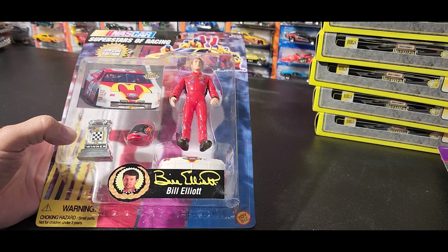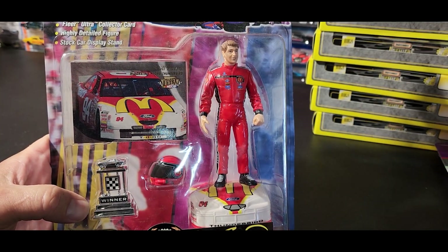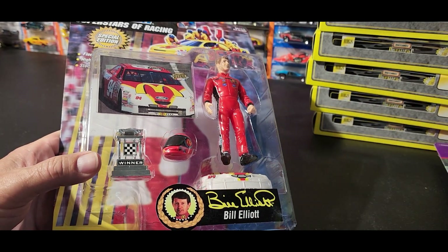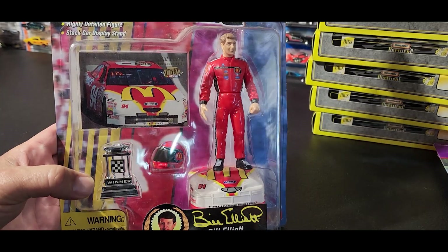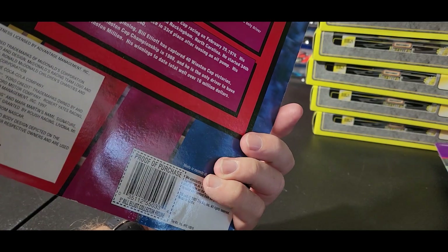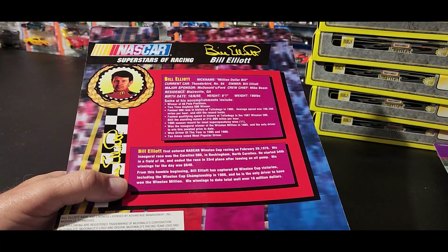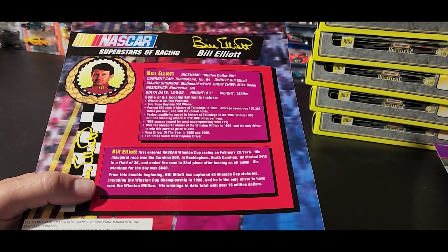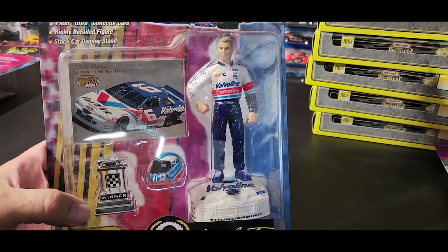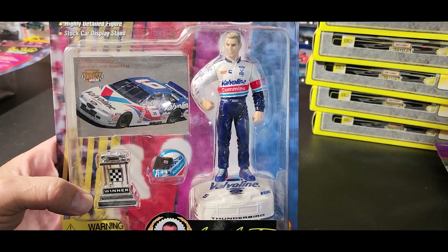These are pretty neat, never seen these before either. This is a Bill Elliott car. I really like this Bill Elliott setup - it's neat. It's not really a car, it's just a figurine, and not something I generally collect, but this is really neat. I'll probably hang on to that for a while. It's got his trophy and all that stuff with it and I like the way the figurine looks. Whoever collected these cars really liked the NASCAR stuff because I have quite a few NASCAR things that came in the kit for the auction. Here are a couple more - this is Mark Martin, he's got his trophies. Really neat, definitely keeping those.